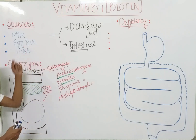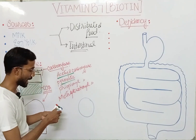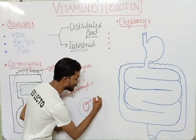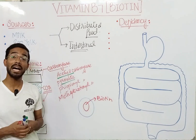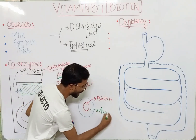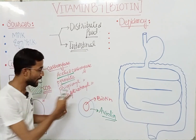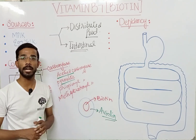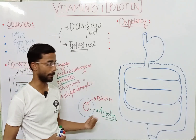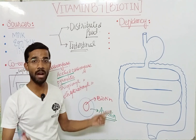Biotin is present in the egg yolk — at the center of the egg you see the yolk, and biotin is present there. However, there is another glycoprotein called avidin, which is present in the egg white. The central yellowish area is the yolk, and the surrounding transparent white tissue is the egg white, which contains avidin.